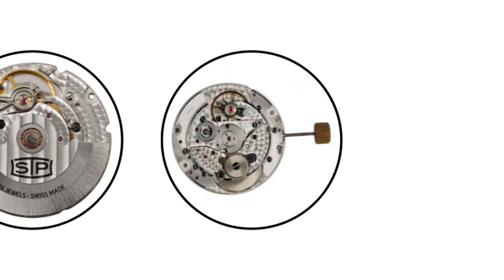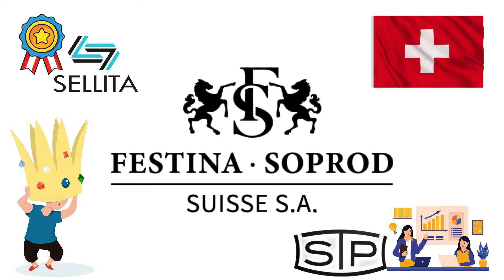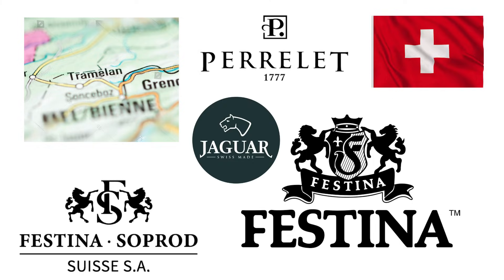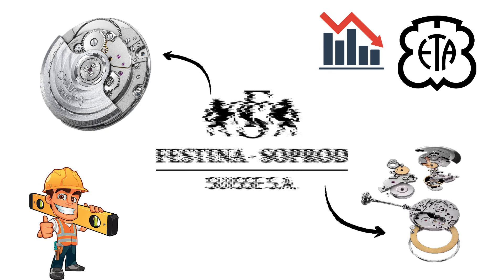SOPROD Movements. SOPROD is the quiet overachiever of the Swiss movement scene. It doesn't have the name recognition of Sellita or the marketing presence of STP, but among industry insiders it's often viewed as the most technically refined of the three. Headquartered in Tramelan, Switzerland, SOPROD is owned by the Festina Group, which also controls brands like Perrelet and Jaguar Watches. For decades SOPROD produced components and high-end modules for other Swiss houses as an anonymous subcontractor. Then, when ETA began limiting movement sales, SOPROD stepped into the light with its own full calibers.